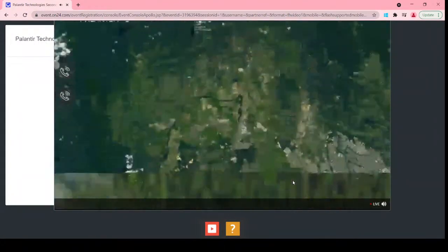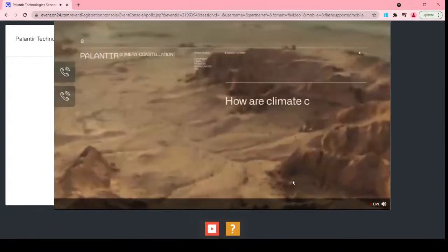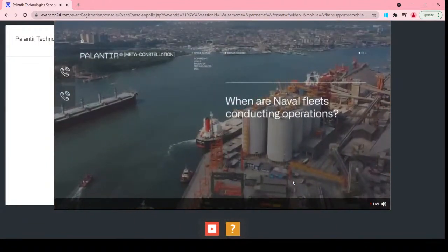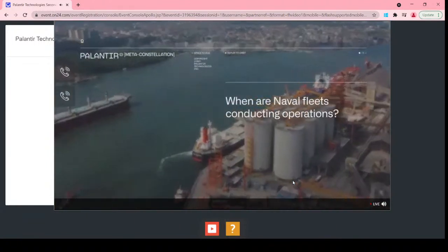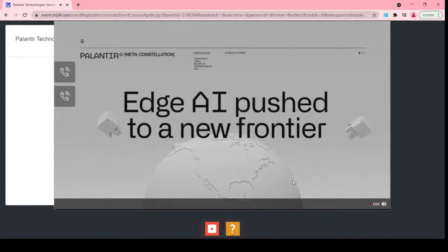Important questions like: where are there indicators of wildfires? Or, how are climate changes affecting crop productivity? And when and where are naval fleets conducting operations? Meta-constellation pushes Palantir's edge AI technology to a new frontier.